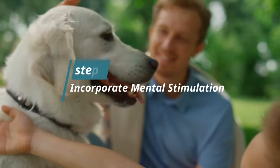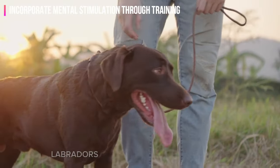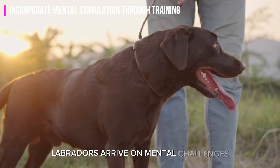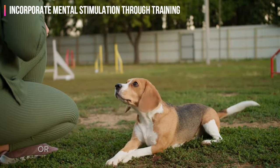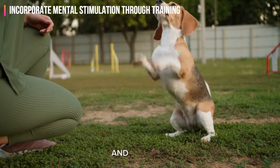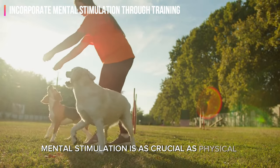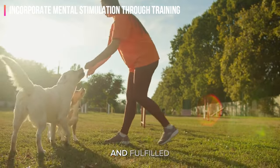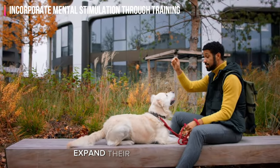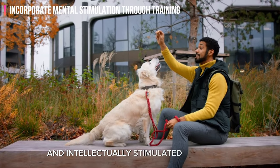Step 10: Incorporate mental stimulation through training. Labradors thrive on mental challenges. Integrate obedience training, teach them new tricks, or introduce scent games to keep their minds active and engaged. Mental stimulation is as crucial as physical exercise in keeping your lab content, well-behaved, and fulfilled. Continuously expand their mental horizons to cultivate a well-rounded and intellectually-stimulated companion.